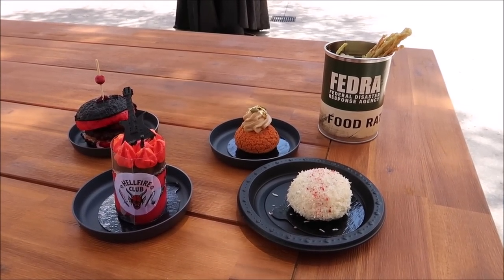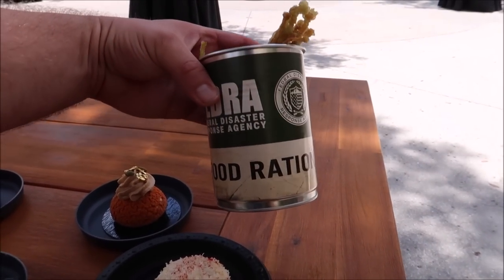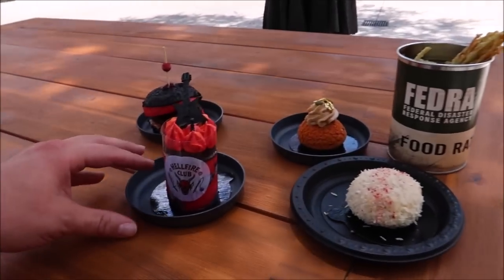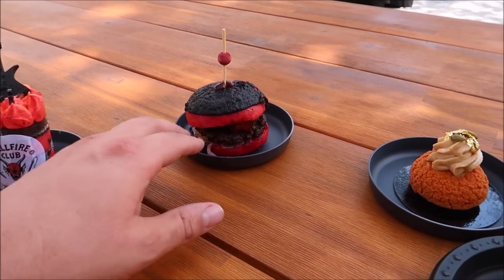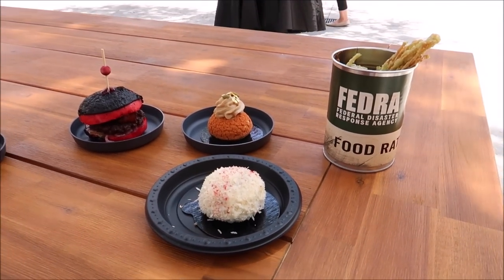Halloween Horror Nights is always known for having unique food, and this year is no different. Everything from The Last of Us — you actually get a can of food ration — to the bloody snowball, the pumpkin cream puff. I think we're going to start with the bloody snowball. I happen to have a fork in my pocket, so might as well just dive in.